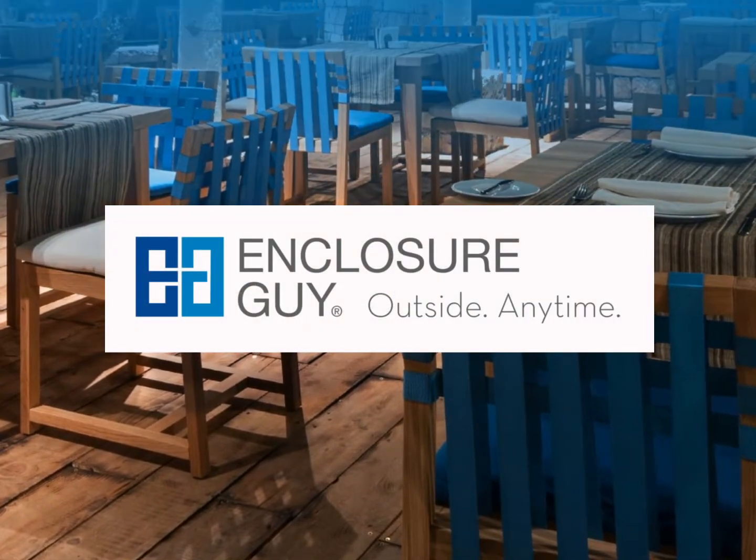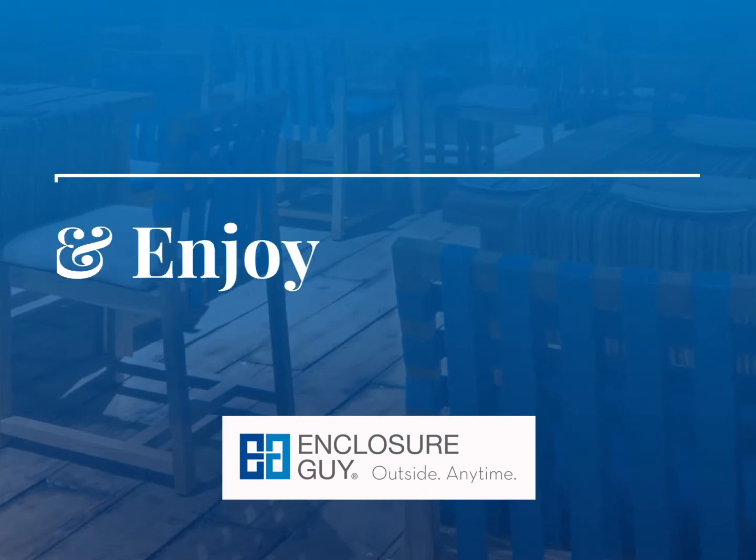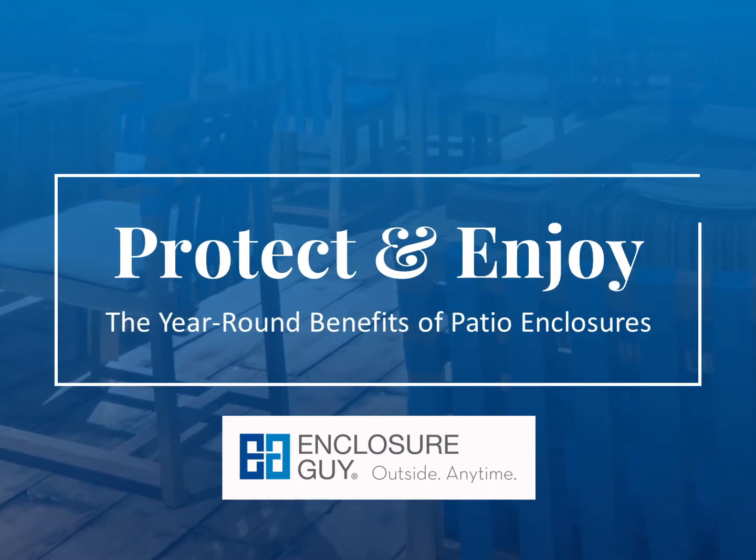Enclosure Guy. www.enclosureguy.com. Protect and enjoy the year-round benefits of patio enclosures.